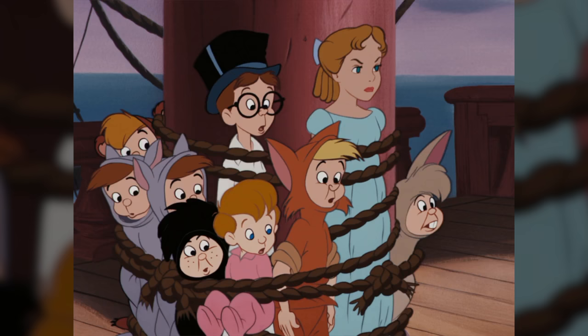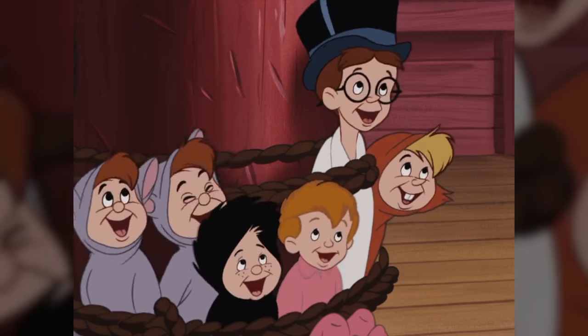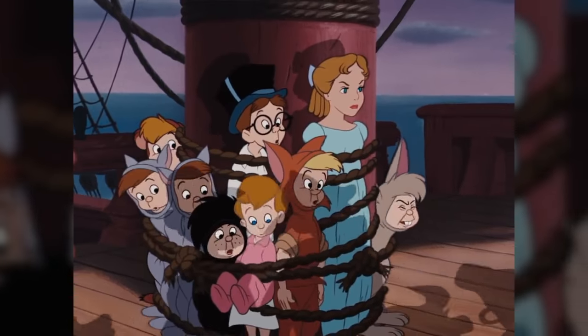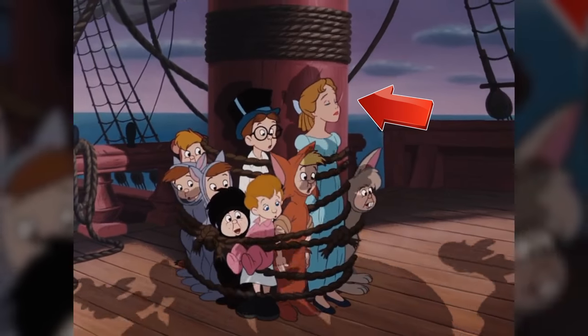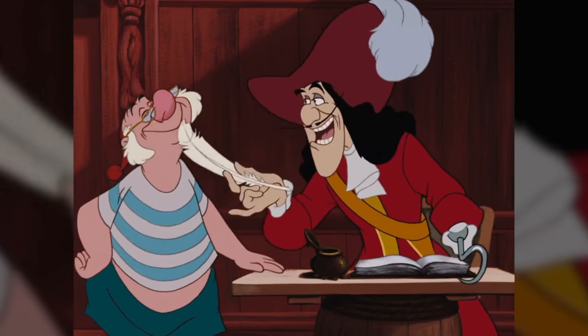When the boys and Wendy are tied up on the ship, you can see Wendy is with them. In the next two shots when you see them, Wendy has disappeared. But in the next shot, she's there again. Peter Pan will save us!